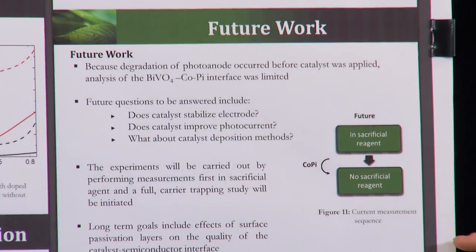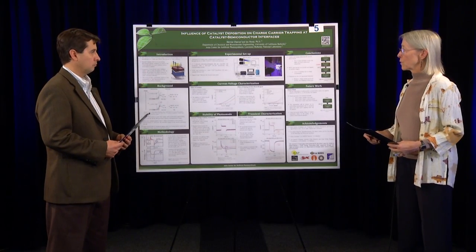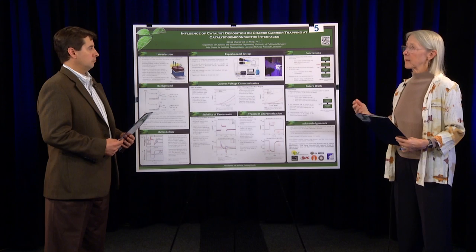Two other things I think are really nice about this poster are the outline of the future work and the way the acknowledgments are put together. What you've heard us discussing are features of a poster to pay attention to when evaluating how well a student has done in the science. Now we'd like to switch from evaluating the poster in a vacuum to the most important feature of a poster judging: the young scientist.